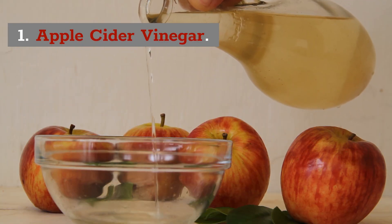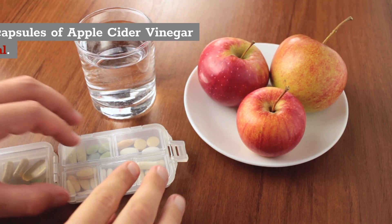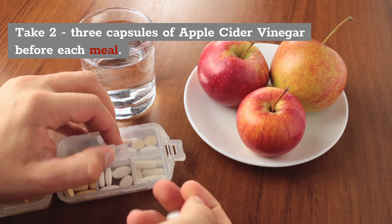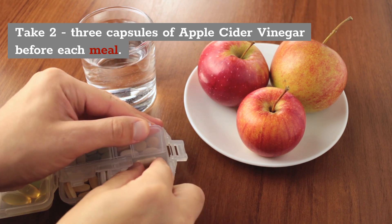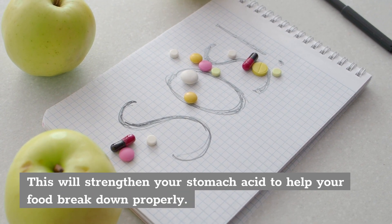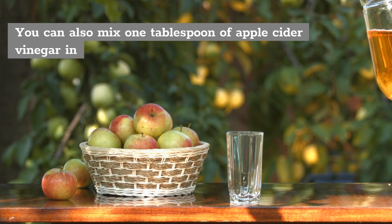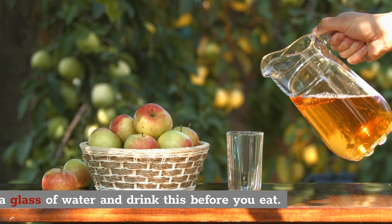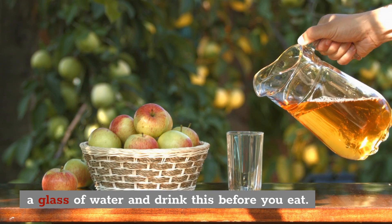1. Apple Cider Vinegar. Apple cider vinegar works great for heartburn. All you need to do is take 2-3 capsules of apple cider vinegar before each meal. This will strengthen your stomach acid and help your food break down properly. If you don't have apple cider capsules, you can also mix 1 tablespoon of apple cider vinegar in a glass of water and drink it every time before you eat.